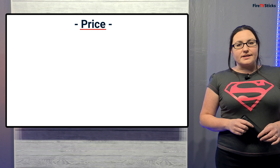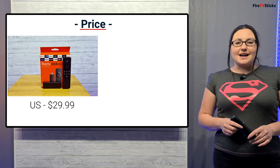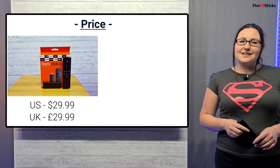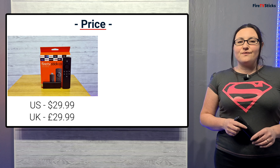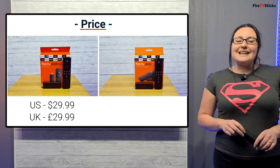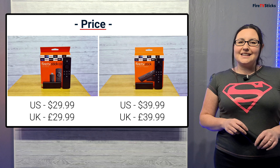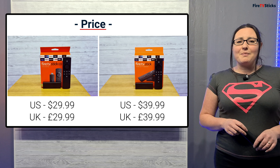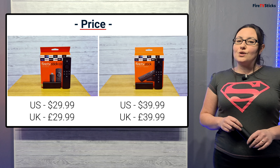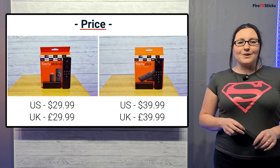First, let's talk about price. The Amazon Fire TV Stick Lite has been released with a price tag of $29.99 in the US or £29.99 in the UK and it's the cheapest of the Fire Stick family. The new Fire Stick third generation is retailing at $39.99 in the US or £39.99 in the UK, so you are getting a better price if you live in the US, but how do they compare to each other and what do you get extra with the third gen to make it $10 or £10 more expensive?